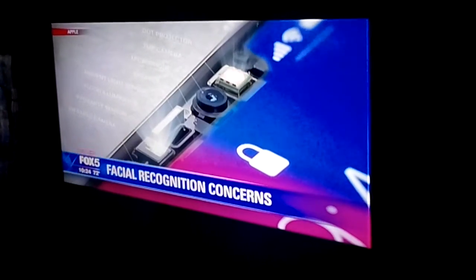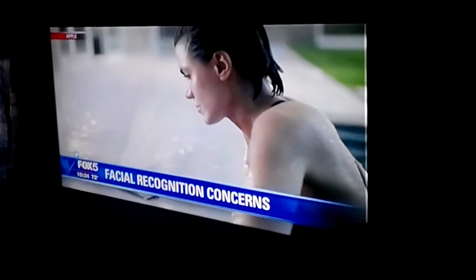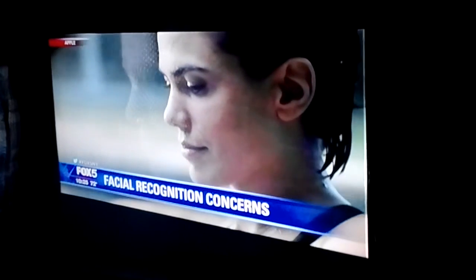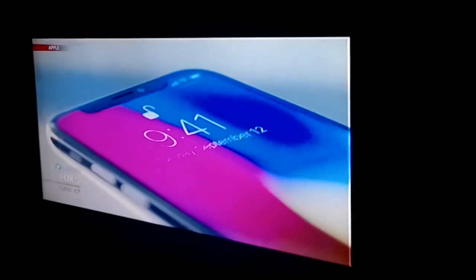To let you unlock your phone with a glance — we call this Face ID. Apple launched its new iPhone X featuring facial recognition, so with just a look you can authenticate your phone or use Apple Pay. With new technology comes new concerns about cyber security.